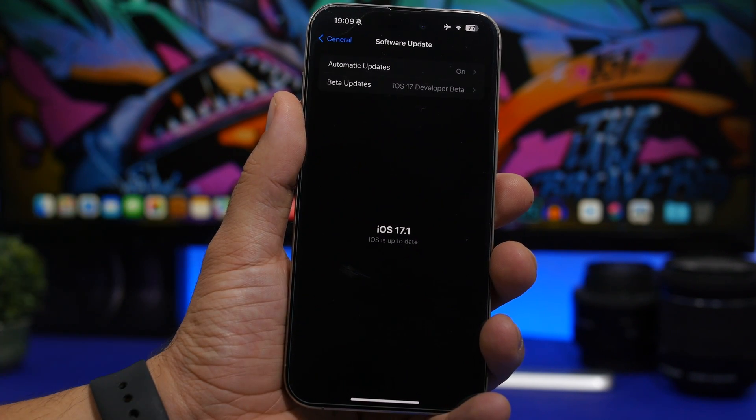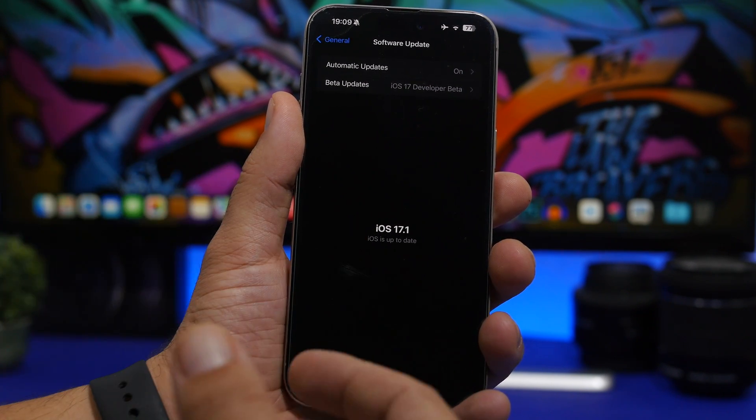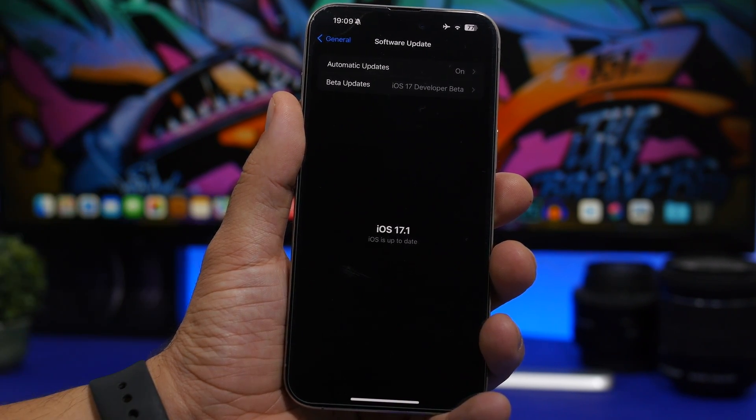If you do have the betas, iOS 17.1, you're not getting this update — but don't worry, because iOS 17.1 beta 2 has just been released yesterday. All the important fixes that Apple released with iOS 17.0.3 are most likely already included in that update, so if you're on the iOS 17 beta make sure you've updated to iOS 17.1 beta 2.